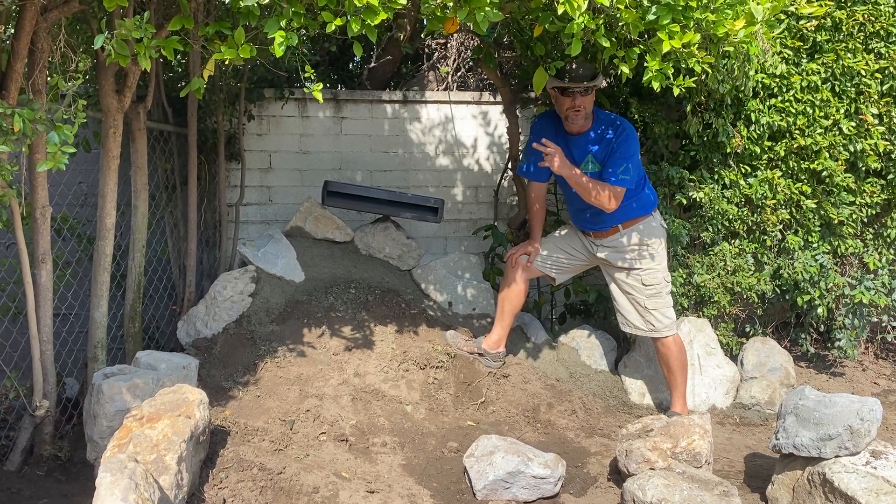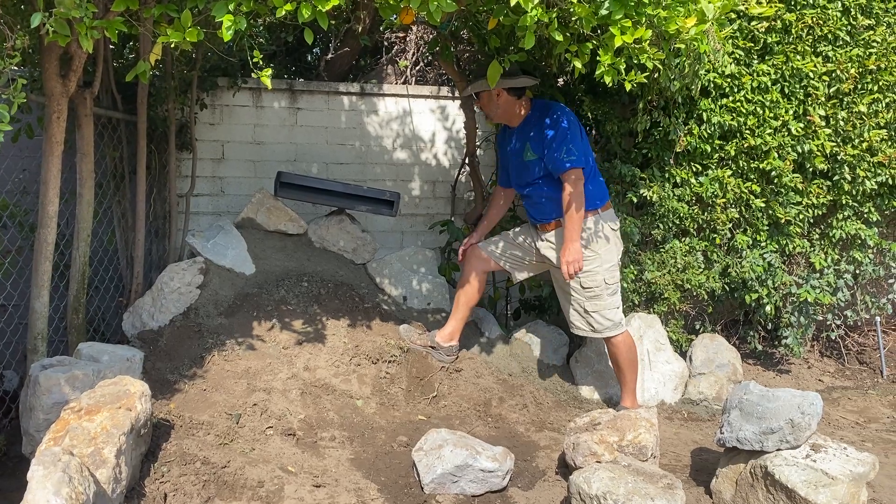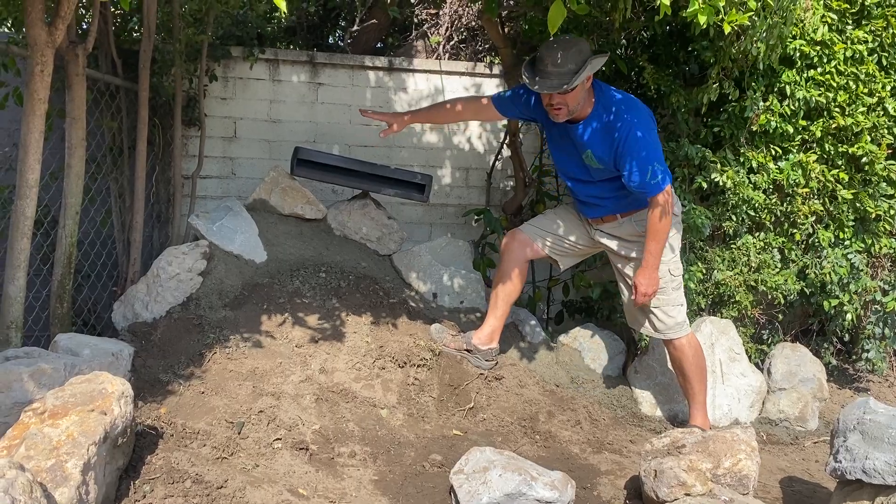James here with Dreamscapes. We're wrapping up day two of this pondless waterfall project in Toluca Lake, California. So this is our spillway here — it's about the rough idea of the elevation of what we're going to go for.